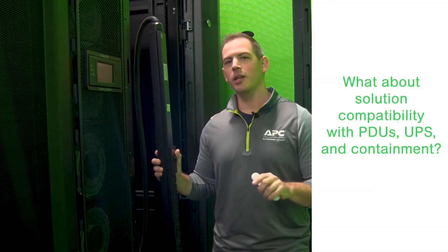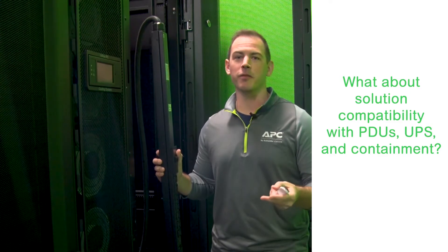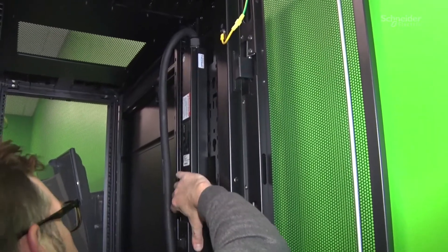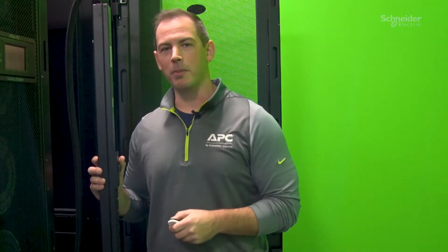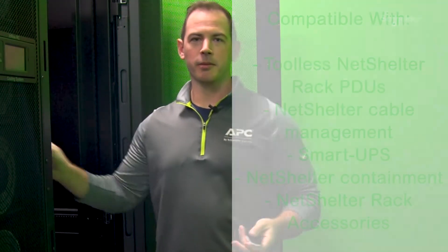Even though you are configuring and modifying the enclosure, we can assure you that the typical APC accessories that are part of your enclosure configurations will be compatible and meet all the needs of your data center applications. As with all NetShelter offers, we meticulously work to ensure compatibility of all our common products like vertical rack PDUs, cable management accessories, smart UPS, and containment. We will provide a list of compatible accessories for you to pick and choose from as you configure out your rack solution.